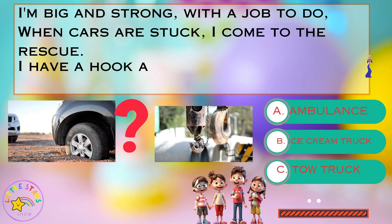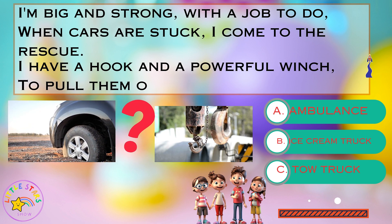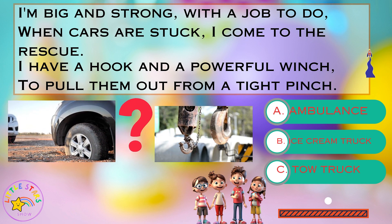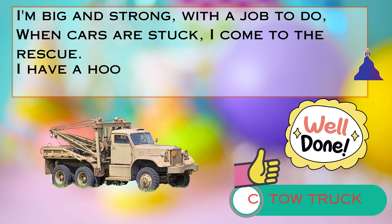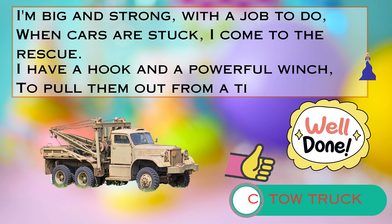Is it A. an ambulance, B. an ice cream truck, or C. a tow truck? Take your time and make your guess. That's absolutely right. It's C. tow truck. Well done, little problem solvers.